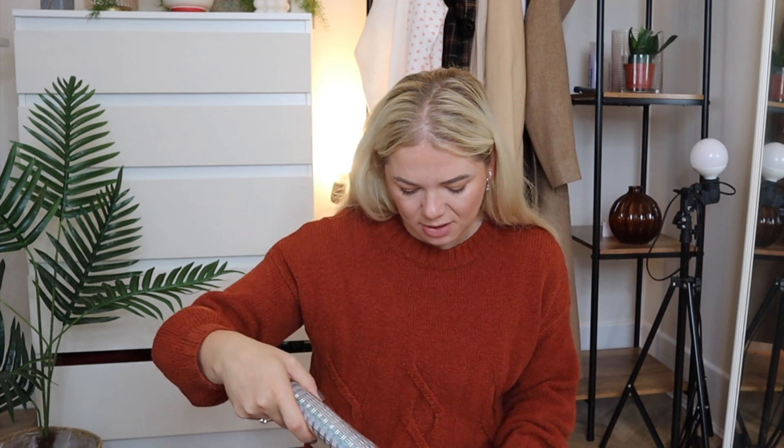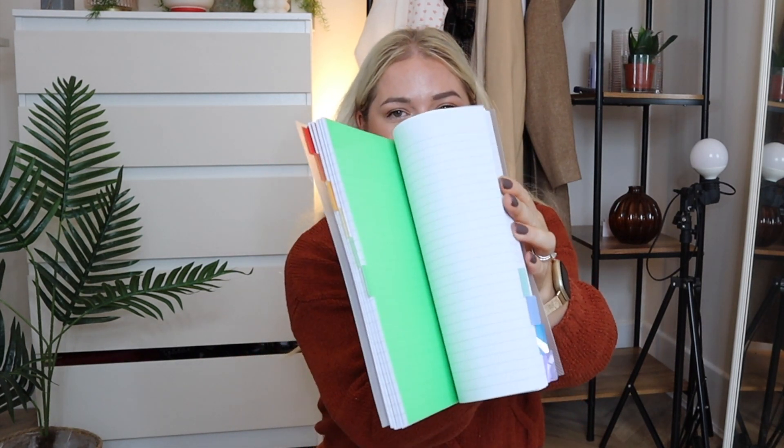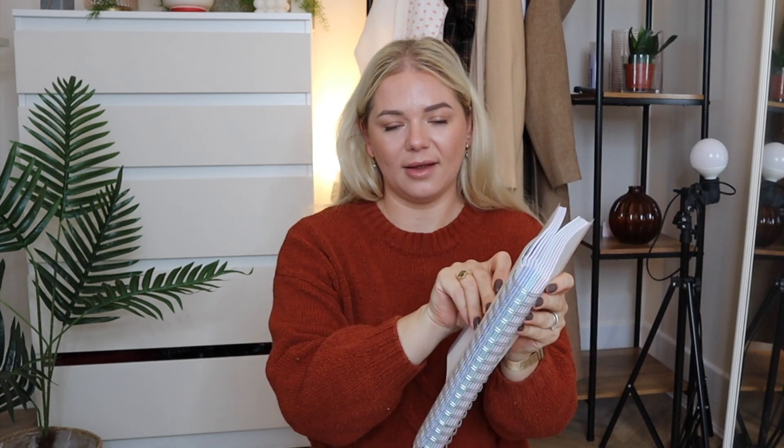The last thing from Homesense — not really autumnal, but I really wanted one of these. It's £5.99 and it's a project book with 10 dividers and it's huge. I've started planning my work, YouTube, and everything more. I want to make more family vlogs and put more effort into editing. This has tons of dividers and I love it — exactly what I wanted.